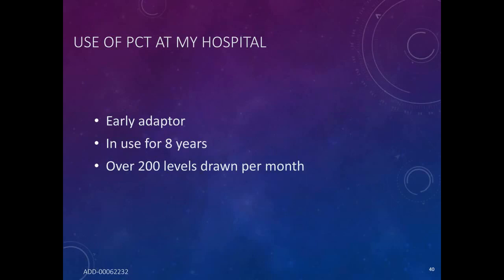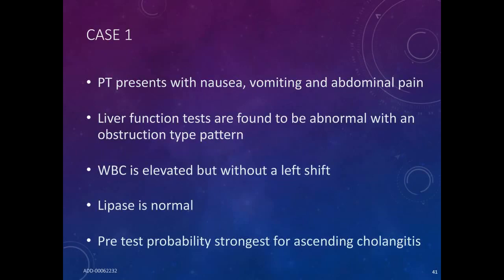PCT at my hospital — I was an early adopter. So many patients were coming up from the emergency department on antibiotics and my colleagues wanted to continue them, but I could not see that the patient had an infection, so we became early adopters. We've been using it for nine years now, drawing about 200 PCT levels a month. It was solely used in the ICU initially, but now it's used in the emergency department as well as on the general medical floors. Those are the introductory remarks — we're now going to go through some cases that demonstrate how to use the biomarker.